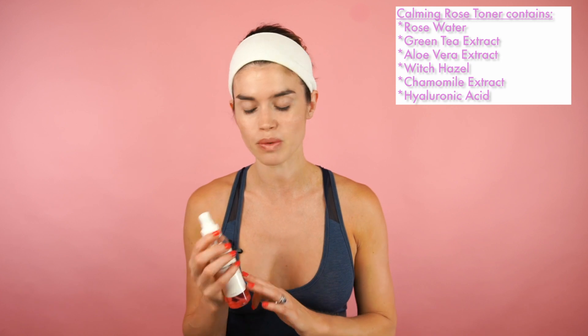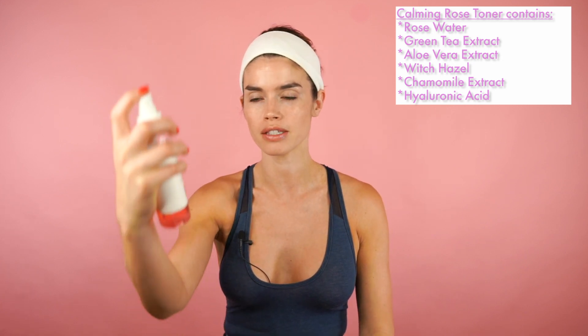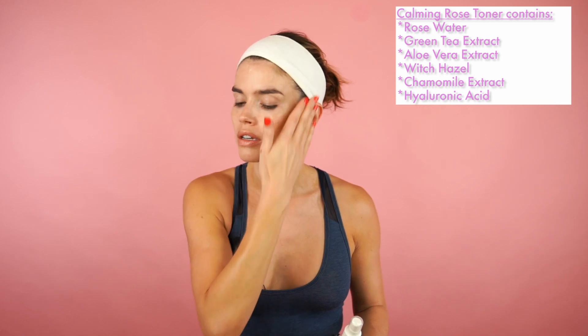I like to have this one in my bag during the day and spritz it over my face all day. But as a toner, you spray it over your face and then just pat that into your skin. It smells so good. It makes my skin feel immediately fresher and that uplifting rose scent is so nice.